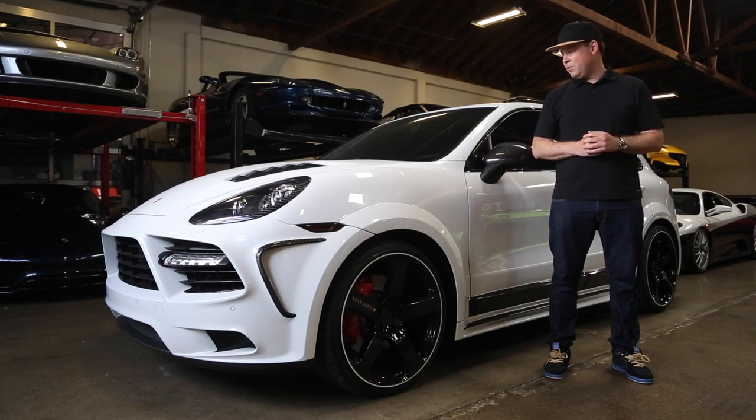Obviously, not your typical Porsche. Really cool aftermarket body kit, extremely rare, so very excited to share with you today, and I hope you enjoy.